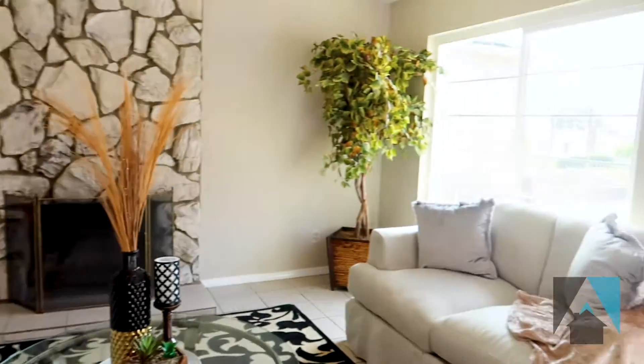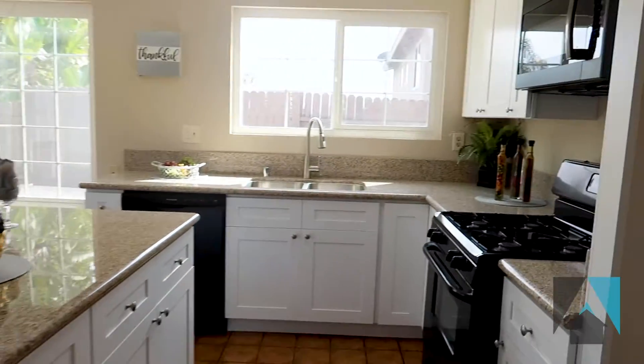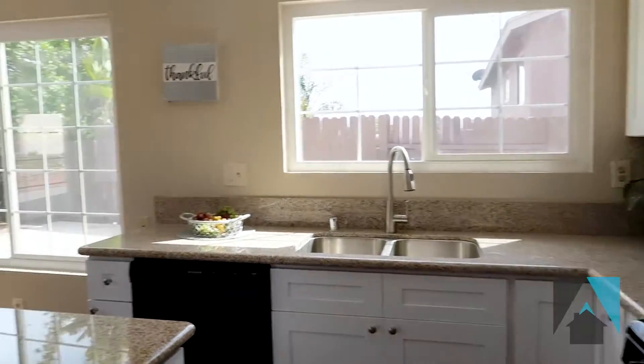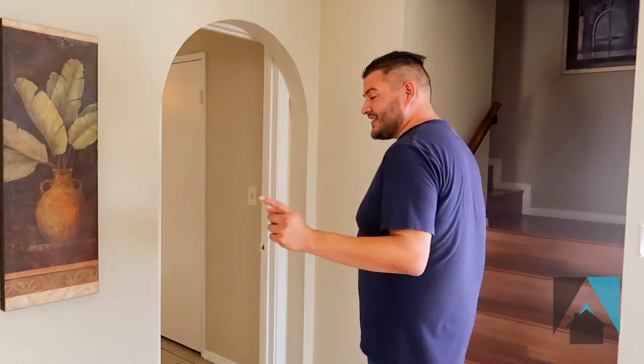As soon as you come in, to your right you have a formal living room with a gas fireplace. Bypassing the formal living room, we have a completely remodeled kitchen — new countertops, new cabinets, new paint. It's gorgeous. The only thing original about this house is the floors, which I love.